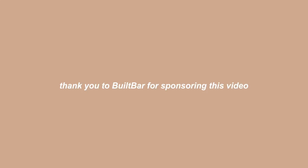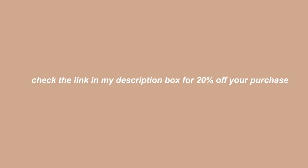Thank you to Built Bar for sponsoring this video. Check the link in my description box for 20% off your purchase.